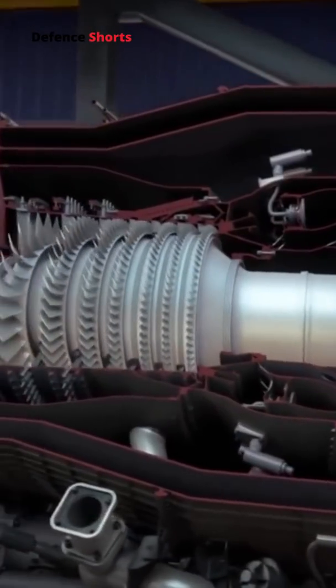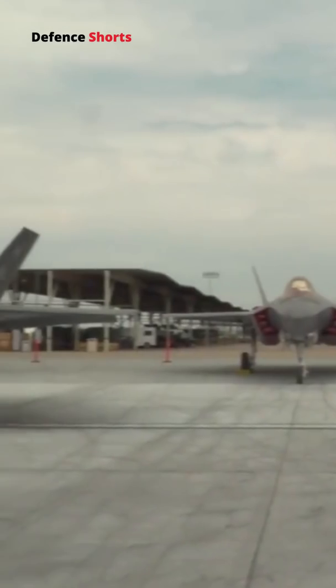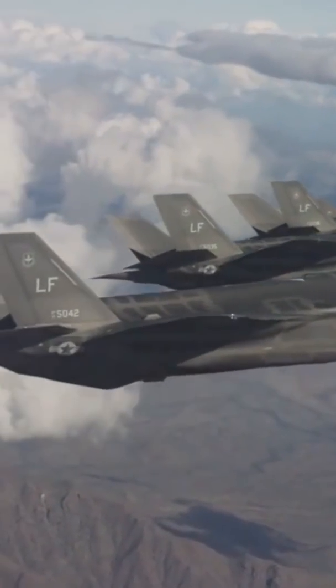The F-135 engine also has a health management system that is designed to provide real-time data to maintainers on the ground. This allows them to troubleshoot problems and prepare replacement parts before the aircraft returns to base.